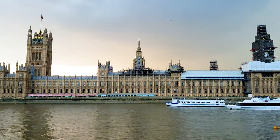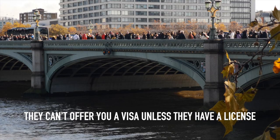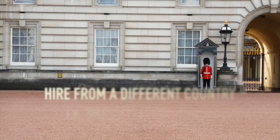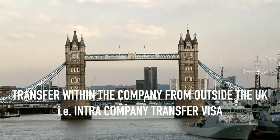Employers or companies in the UK who are looking to hire from outside the country need a sponsor license. If they don't have this license, they simply cannot afford to offer you a visa to work in the UK, no matter how perfect you are for the role. Depending on the type of work they want to hire for — whether a skilled worker visa or an intra-company transfer visa — they have to apply for the license.